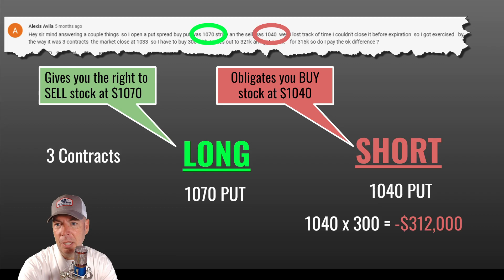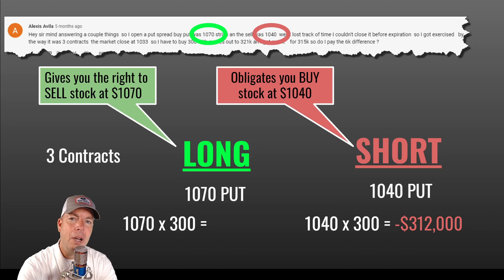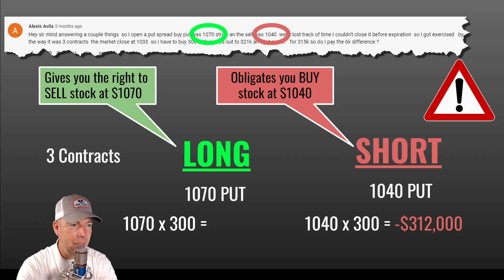Now she owns the stock — she has 300 shares in her account. But now she just sells that stock; she has the right to sell it at 1070. All of this is going on behind the scenes because this is after expiration. The broker is going to handle all this because both options are in the money at expiration.